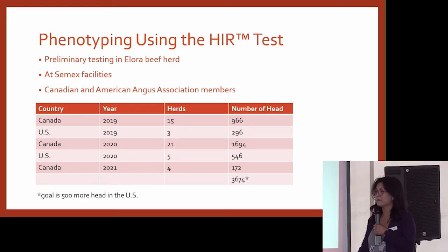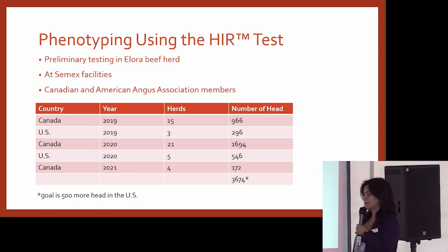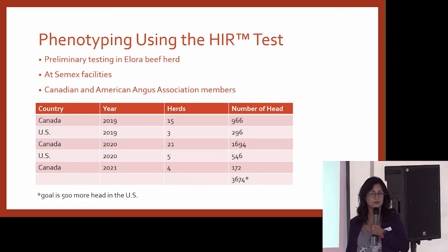So far, we've measured almost 4,000 animals — almost 3,000 in Canada. Our members have been phenomenal to work with. We've measured across Alberta, Saskatchewan, and Manitoba, and we have 500 more left to measure in the U.S. this fall.